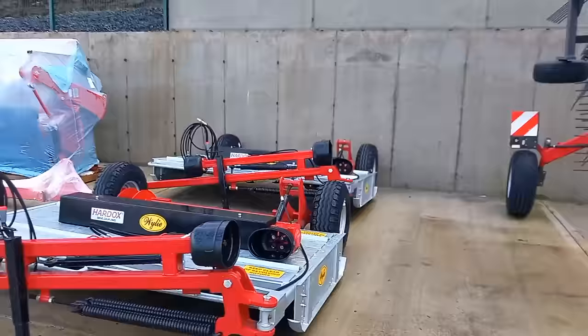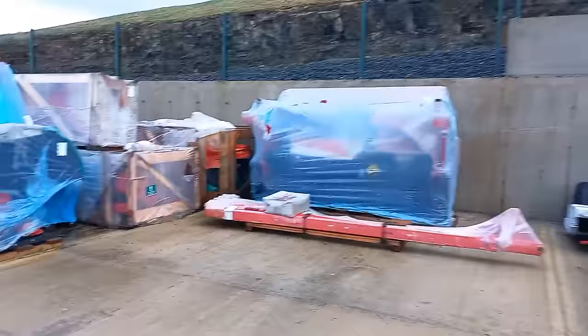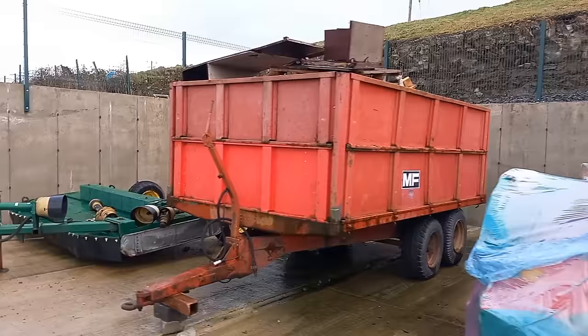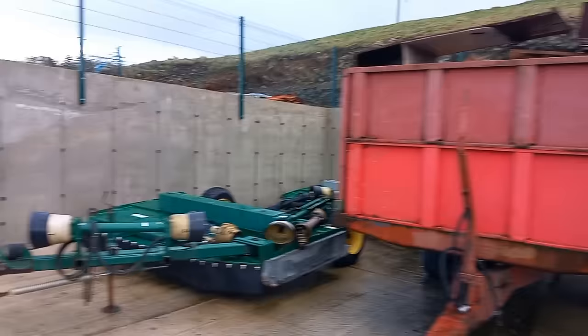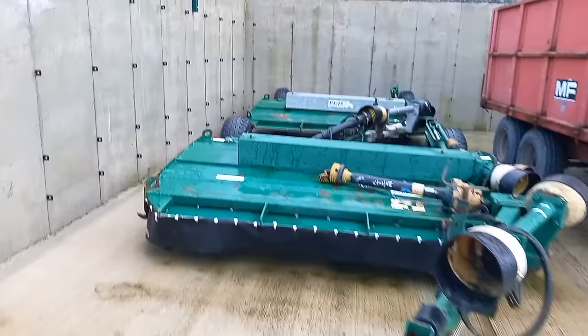These are just trailed toppers. I had a Major trailed topper — Alan Moriarty from Dingle, if you're watching, there's another one over here. You can trade that one in and buy one of these off Whelan's. They look like Canaverland front mowers — another Canaverland front mower here, ready to go. A Ferguson trailer — I would put silage rails on this. It's ideal for around the yard, taking stuff to the dump. A Major topper — Alan Moriarty, do you want to trade in your Major topper for one of these?